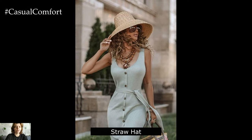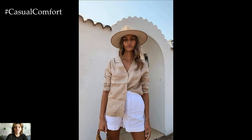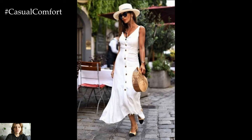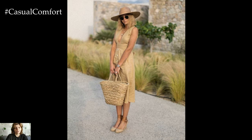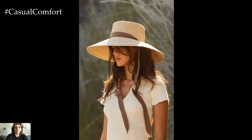A straw hat is a classic summer accessory that adds a touch of rustic charm to any outfit while providing essential sun protection. Opt for a wide-brimmed style for maximum coverage, or choose a structured fedora for a modern twist. Pair it with a breezy sundress or a swimsuit for a chic beach-ready look that's both effortless and stylish. The natural texture of straw adds visual interest to your ensemble, making it the perfect finishing touch for any summer outfit.